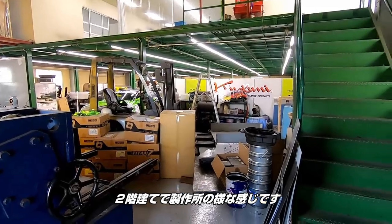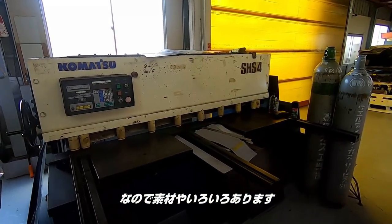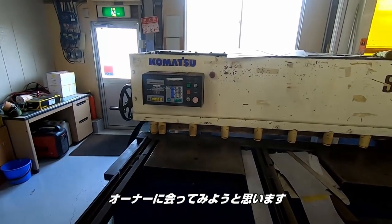So it's a two-story building, and they're more of a machine shop — they have a lot of material and a lot of things. I guess this thing cuts thick metal and stuff like that. Let's go ahead and check out the owners of this place.